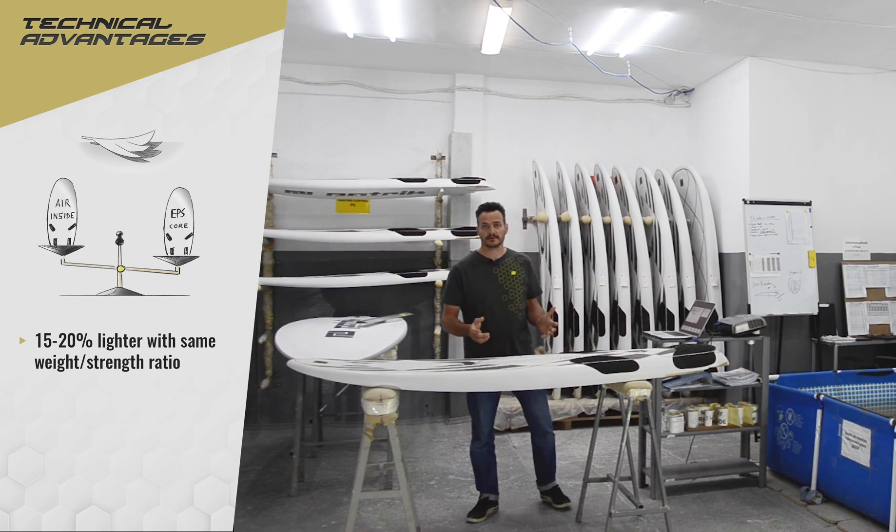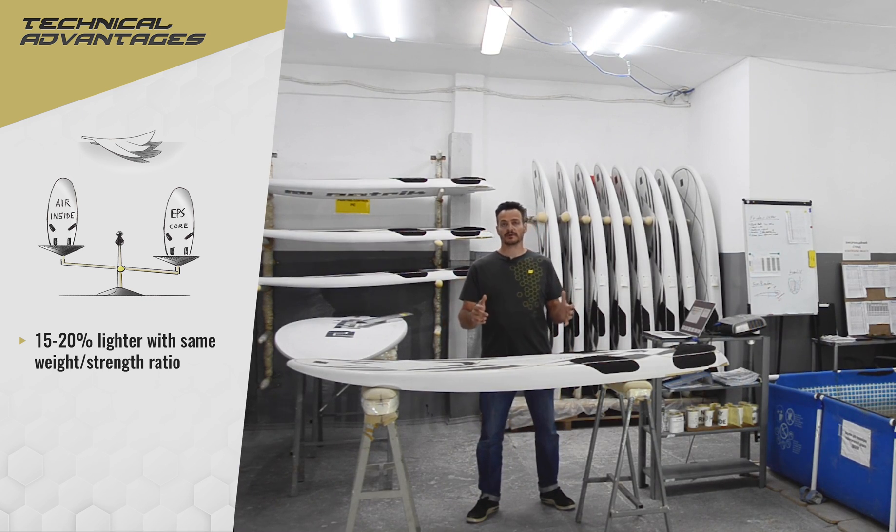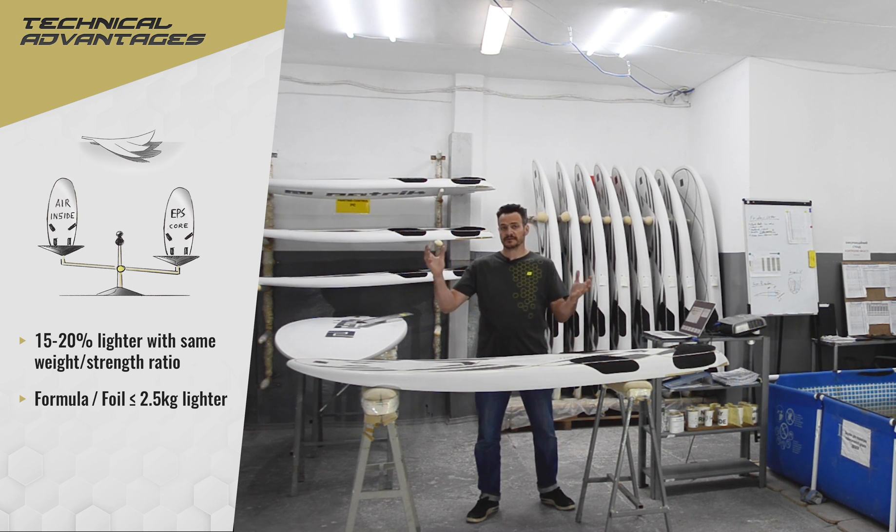As a comparison, a one-meter-wide foil board is up to two and a half kilos lighter. And those two and a half kilos are not just lighter on 50 kilos — on around 10 kilos, it is two and a half kilos lighter.